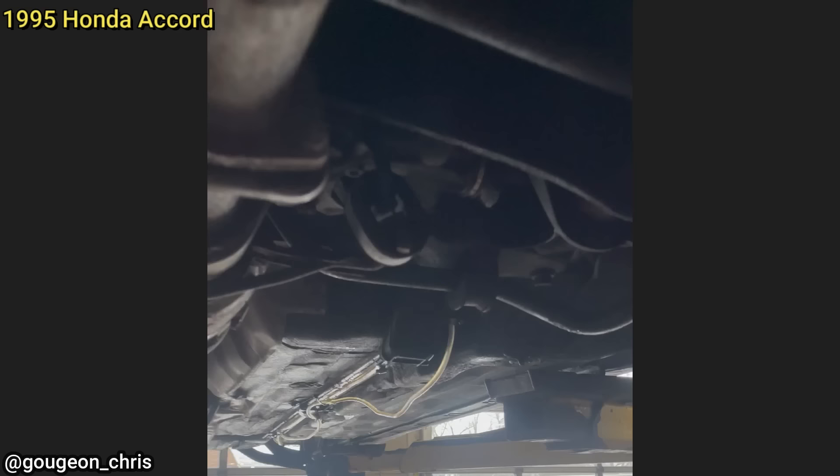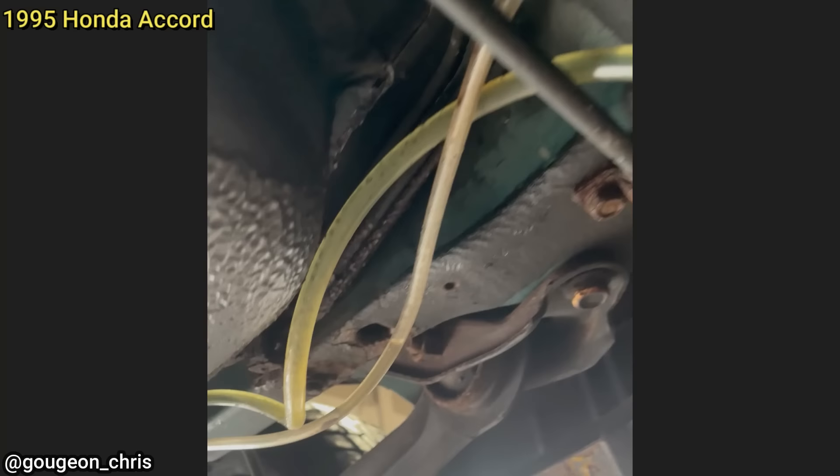This customer came in as their brakes don't work and the pedal goes to the floor. The technician found that this vehicle had a rubber hose that was used for the brake lines, and was told by the customer that they had just recently purchased the vehicle as well.